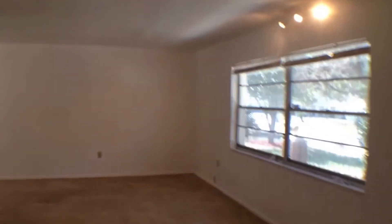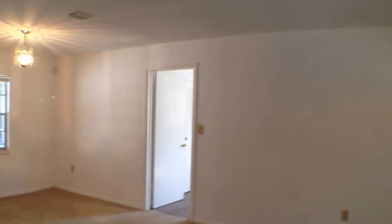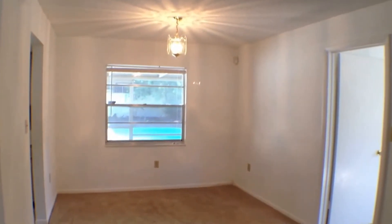You have nice big windows to let in natural light. And then you have the dining room right off of the living area here.